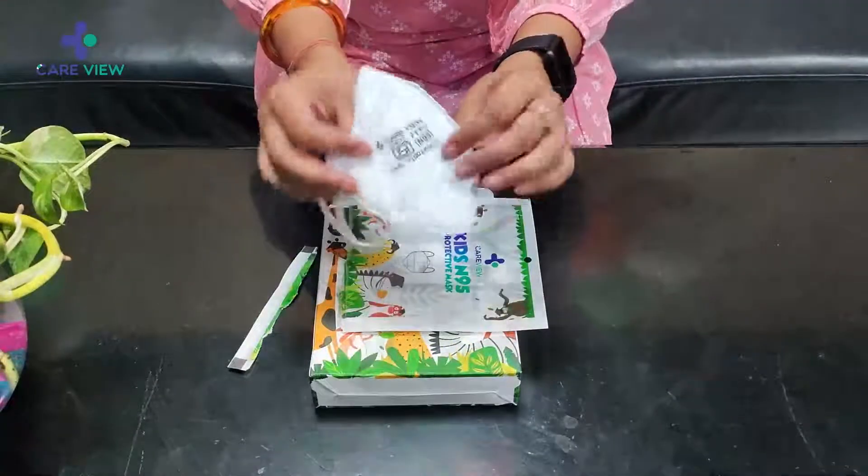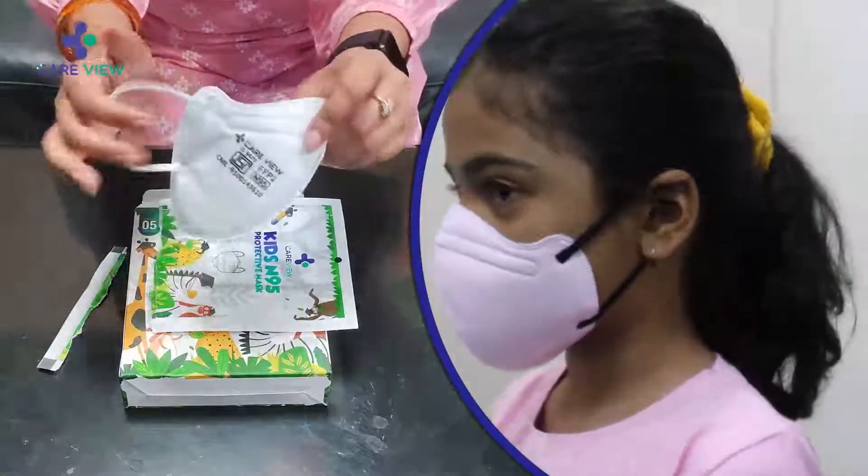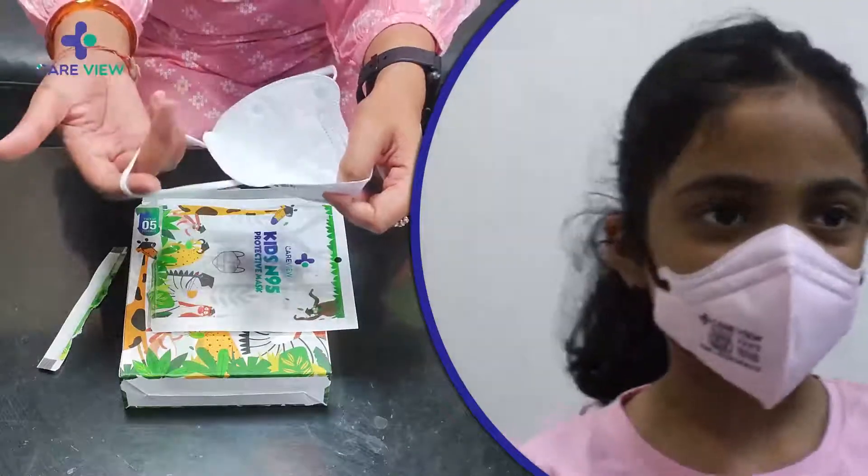Here is the mask. It seems quite comfortable and it has adjustable nose clips. The ear loops are elastic, so they are quite comfortable and very soft, so kids can wear it for a longer time period.